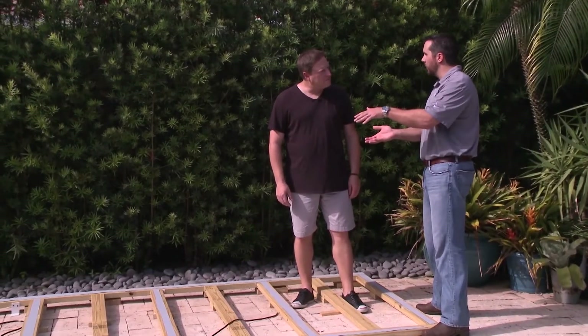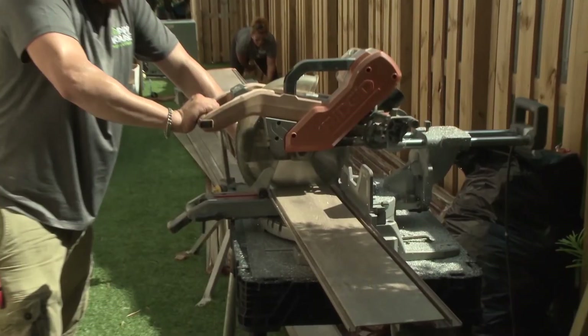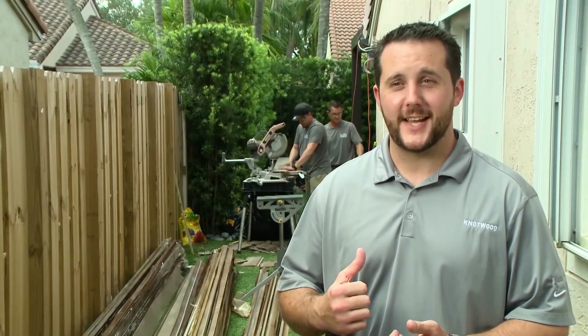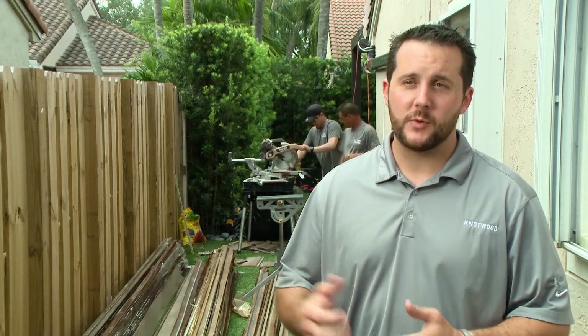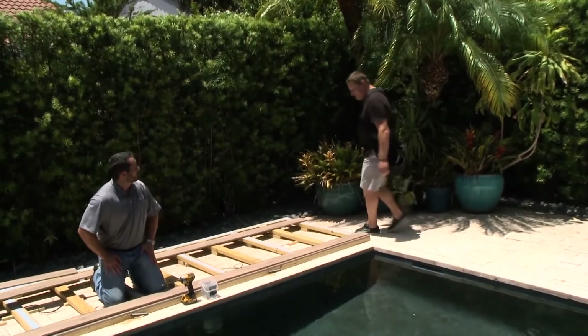The framing is already set. They're going to install the Knotwood, and Jeff will have a deck for years to come without all the maintenance. When his wife gets home from the spa, Jeff is curious to see how long it takes her to realize it's Knotwood. Tyler is going to show Jeff how to use some tools he hasn't used before and actually install the deck himself — it's really straightforward and easy.